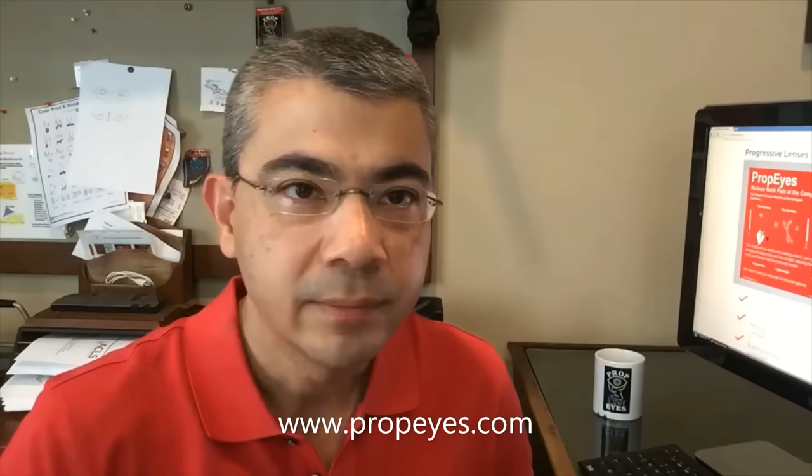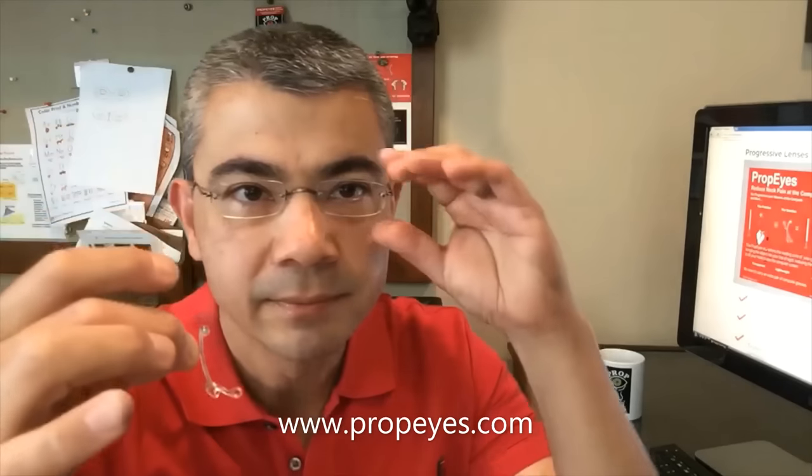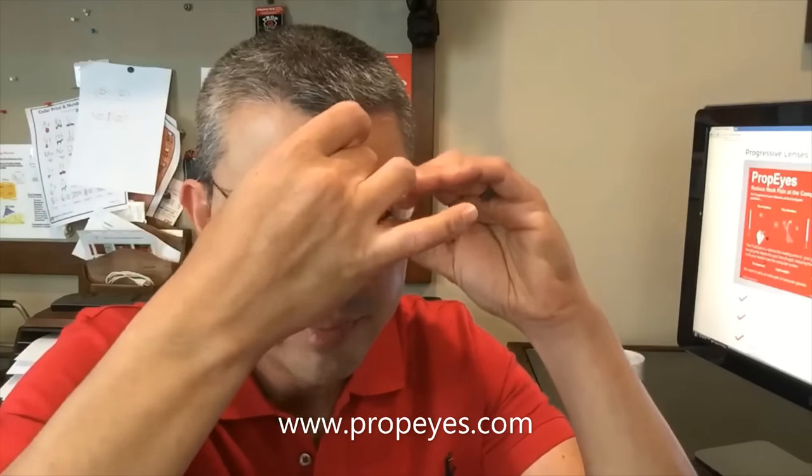With PropEyes however, which is a simple, lightweight, convenient and effective ergonomic device, I can easily reposition the progressive lenses and see straight out the near zone without the uncomfortable neck tilt.